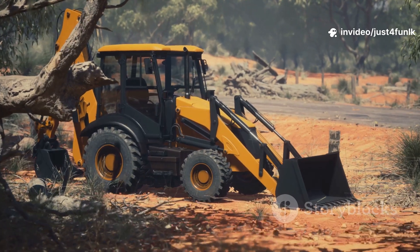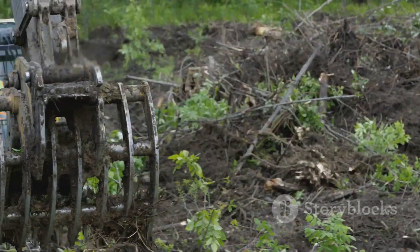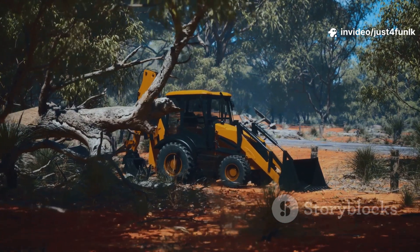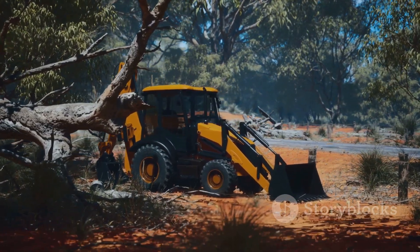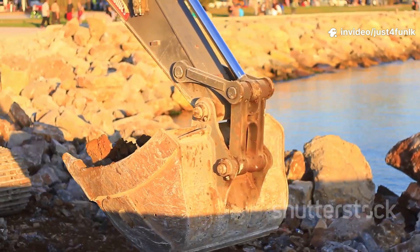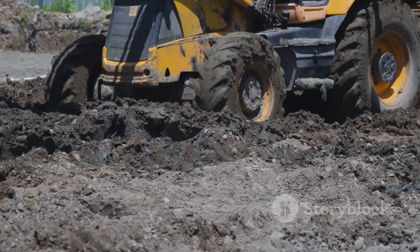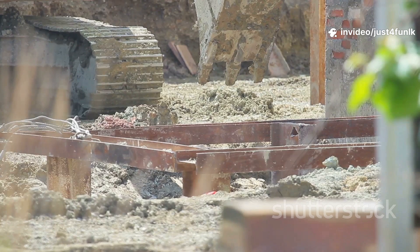The Excavator is a powerhouse of engineering, designed to tackle the toughest terrain. With its robust build and incredible power, it's perfectly suited for moving massive amounts of earth. It boasts a long, powerful arm equipped with a big, sturdy bucket, allowing it to reach far and dig deep. The arm is controlled by a complex system of hydraulics, giving the operator precise control over every movement — like a giant robotic arm doing all the heavy lifting.